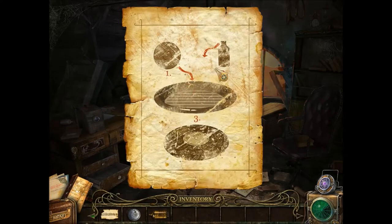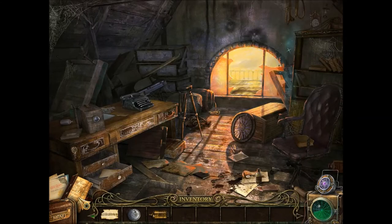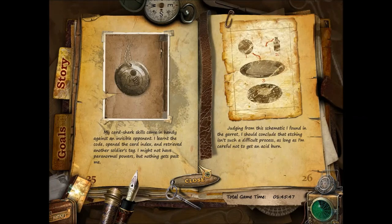I see this is for the phonograph. My card shark skills come in handy against an invisible opponent. I learned the code, opened the card index, and retrieved another soldier's tag. I might not have paranormal powers, but nothing gets past me. Judging from the schematic I found in the garret, etching isn't such a difficult process, as long as I'm careful not to get an acid burn. Still have to get the acid.